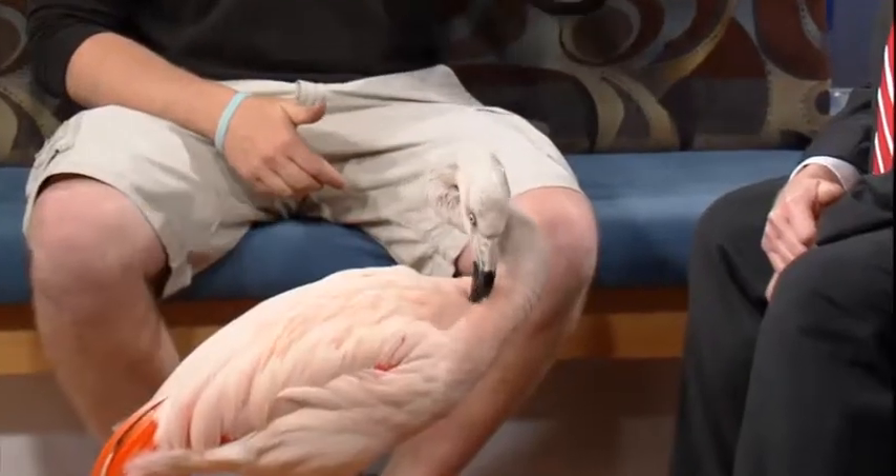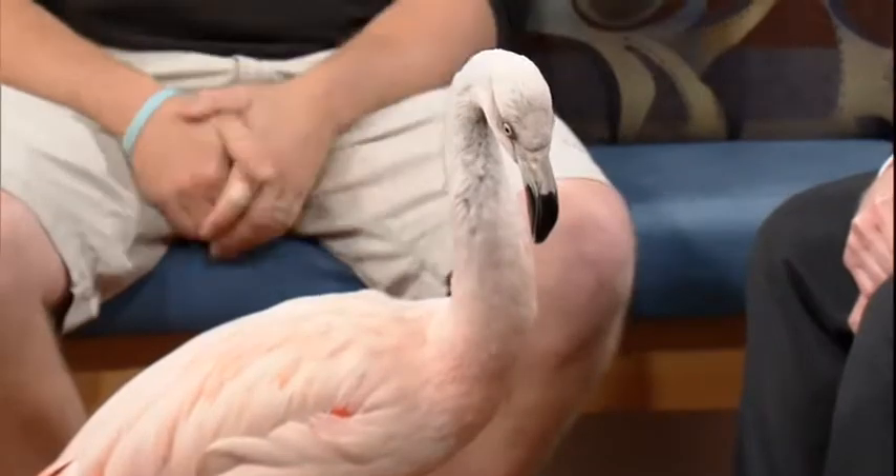Maddie and her friends can actually be seen down at Animal Encounters Village. And when the Africa exhibit comes into play, we actually have lesser flamingos, which is a different species, that will be over in that area also.